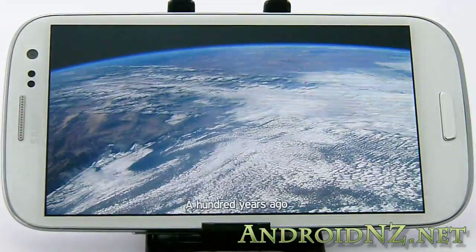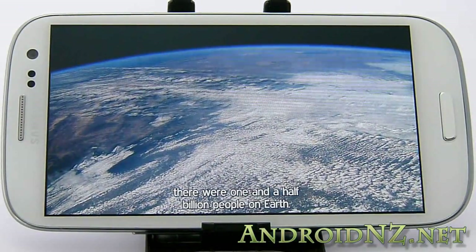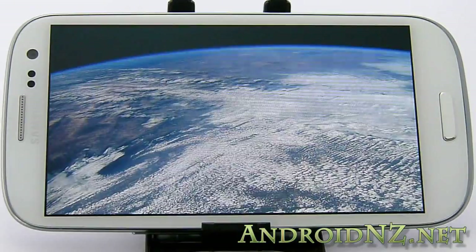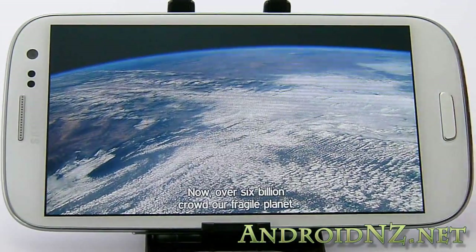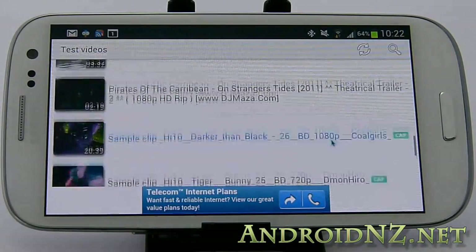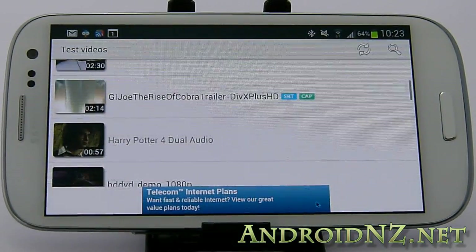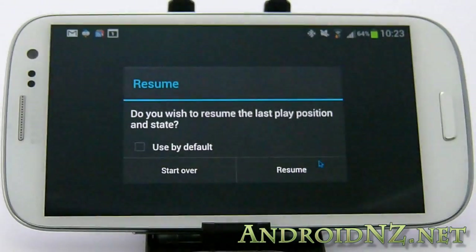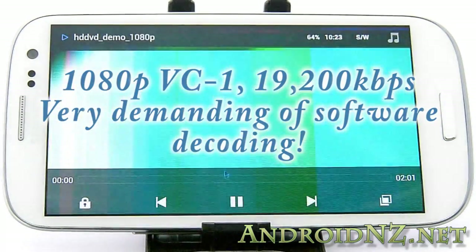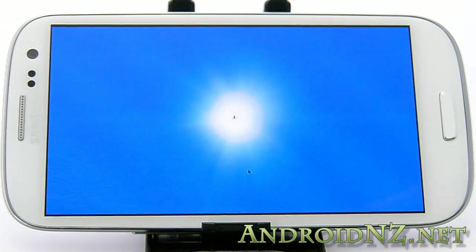A hundred years ago, there were one and a half billion people on Earth. Now, over six billion. Everything you know about DVD just got a whole lot better.